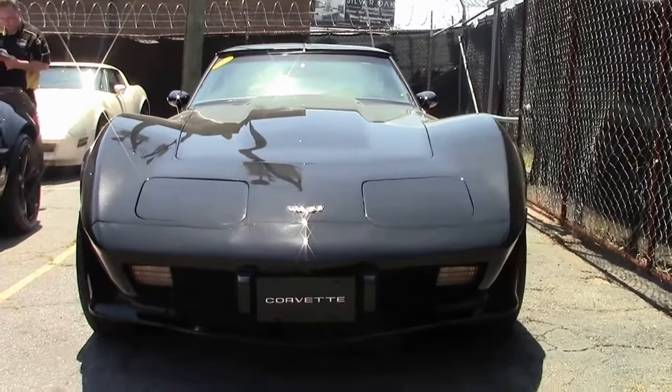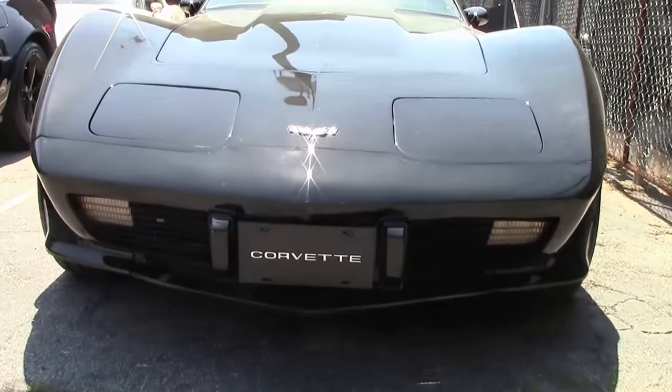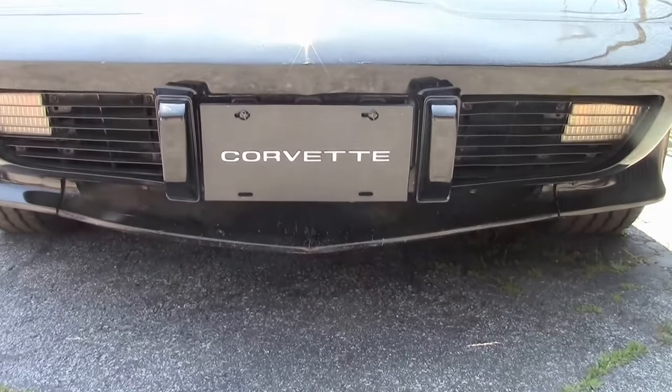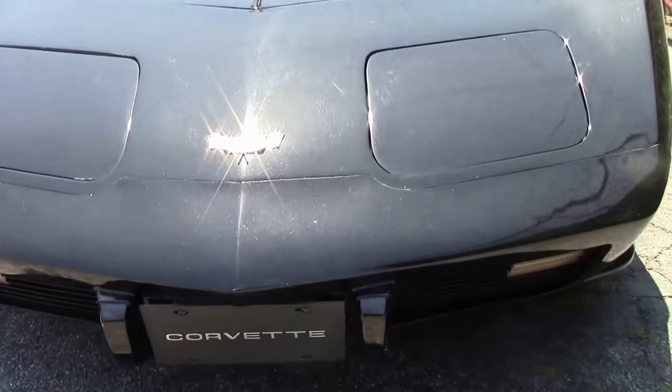The new seats had better side bolster support and the backs folded to a higher point to permit easier rear storage access. Inertia locking mechanisms lock the backs on sudden deceleration, negating the need for manual locks.